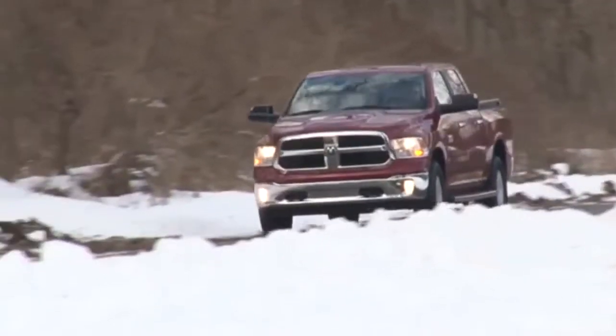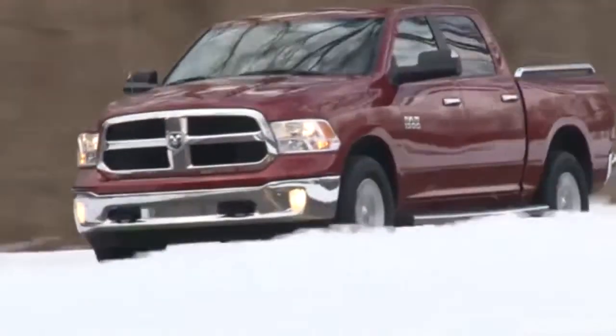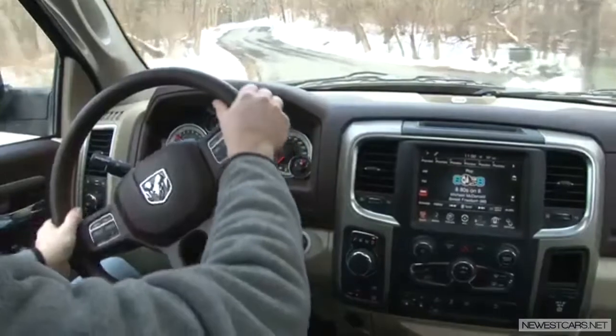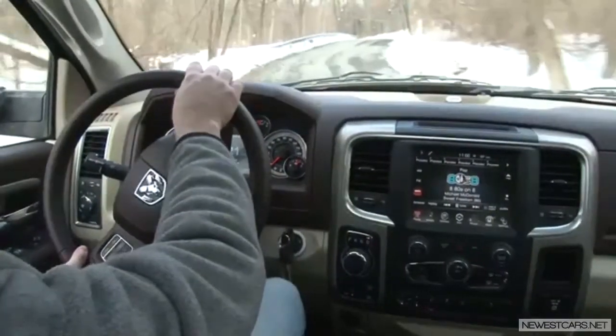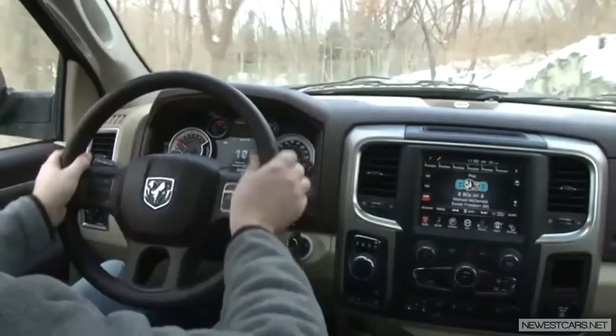The focus this week seemed to be whether or not the same engine that powers the Chrysler 200 is Ram Tough. And I'd say for the vast majority of half-ton truck buyers, the answer is a resounding yes. This motor is flexible enough to be used in a wide variety of applications, and you can add the Ram to that growing list.